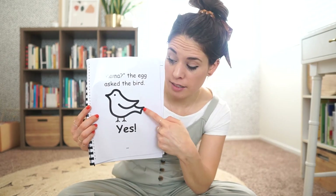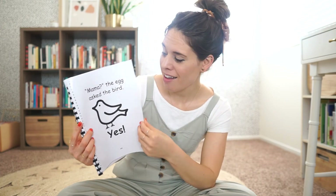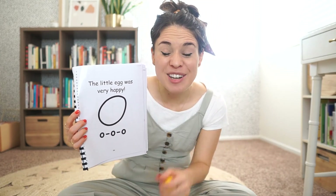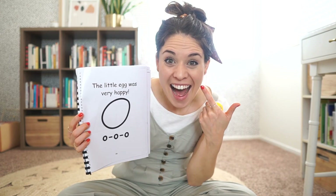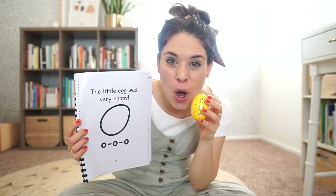Mama? The egg asked the bird. That's a birdie. Yes! There's his mama. The little egg was very happy. Show me your happy face. Happy. Oh. Oh. Oh.